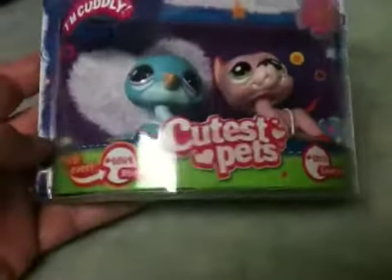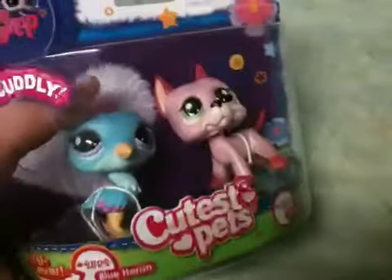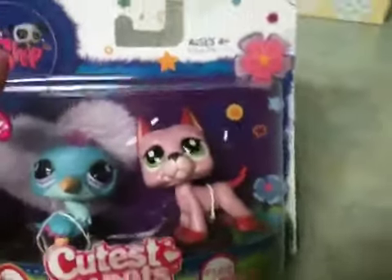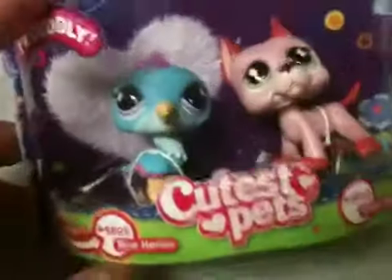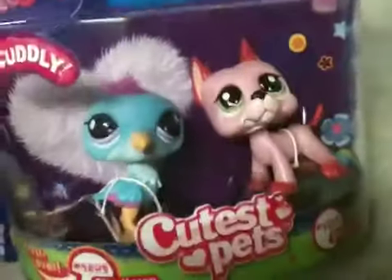They're the Littlest Pet Shop Cutest Pets. It has the first ever blue heron and the Great Dane. The heron has a little fuzz on top that makes it one of the cuddly pets. I've been wanting to get the Great Dane because I just like Great Danes — I've never had one. I like this one because it's pink, and I like the heron because it's got pink. I live in Florida and we have blue herons here, although I don't think they have pink mohawks — at least I've never seen one with a pink mohawk.